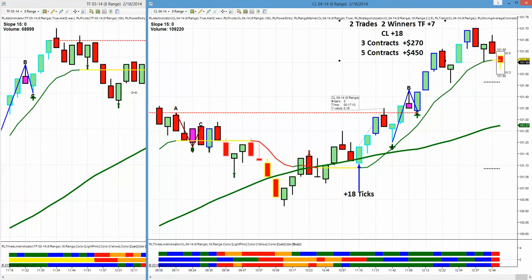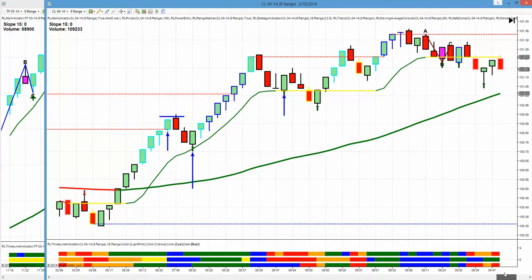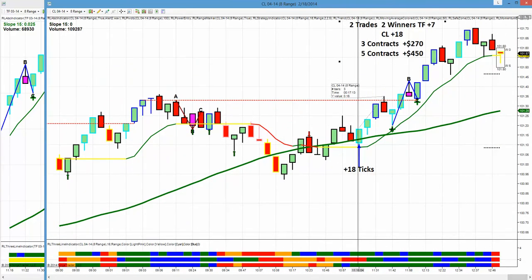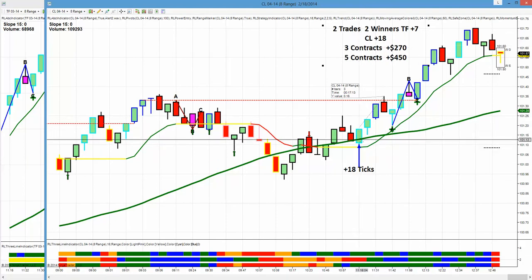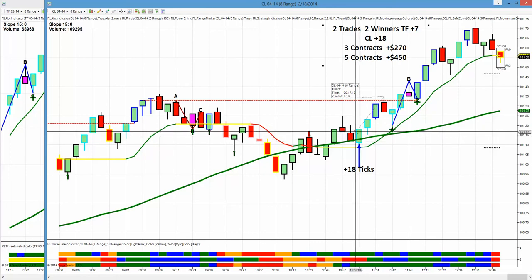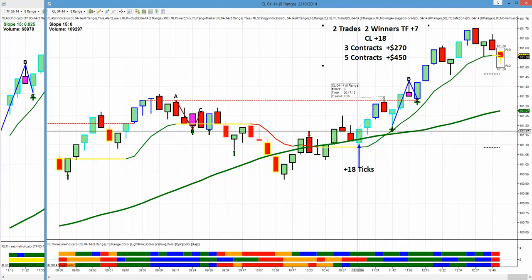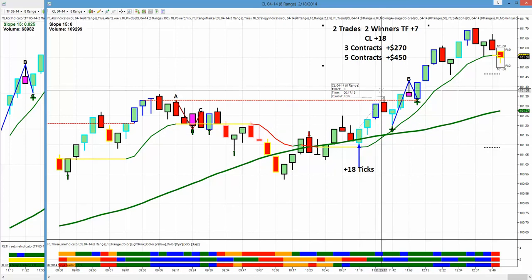We had one nice setup all day on crude, which we grabbed real nicely. This was a perfect power entry, but it came at 8 AM in the morning, well before the room opened. Then crude was in chop — some of these candles actually took 15 to 20 minutes to form. But we finally had a three-line break of the 50 — actually a two-line break. We have order flow and momentum, and the slope is green on the modified 15. It was a very slow trade to evolve — went a few ticks back, a few ticks up — and finally it shot up 18 ticks.